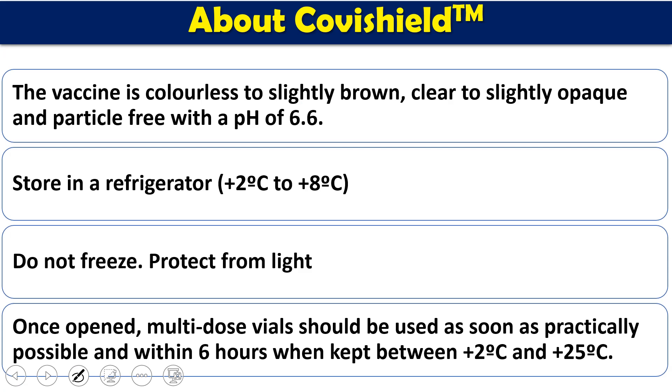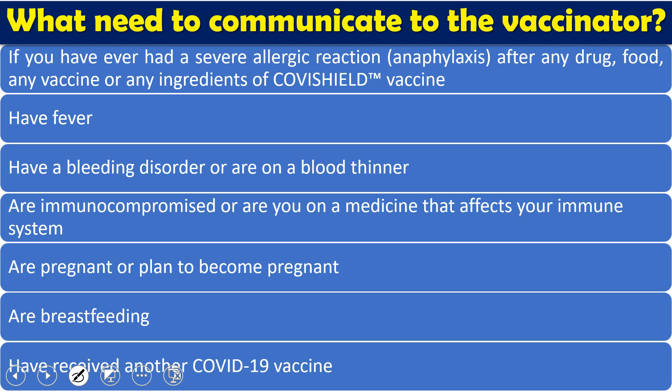Covishield is colorless to slightly brown in color, opaque, particulate-free, and has a pH of 6.6. It can be stored in a refrigerator at plus 2 to plus 8 degrees centigrade — no need to freeze it, and it must be protected from light. Once a multi-dose vial is opened, it should be used within 6 hours, kept at plus 2 to 25 degrees centigrade.